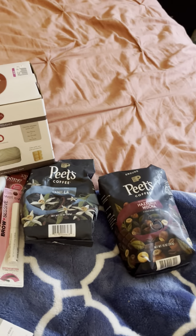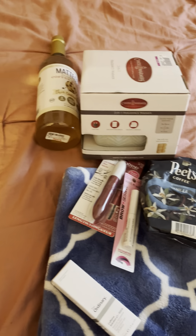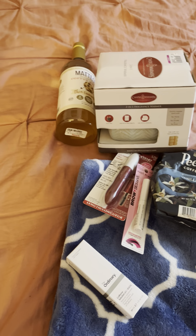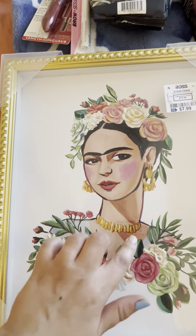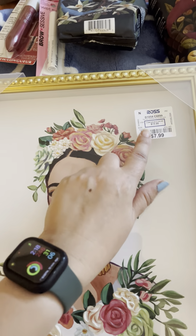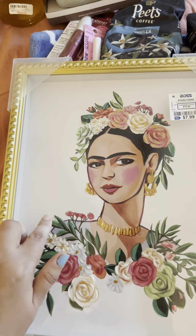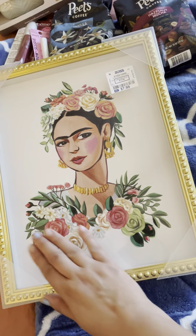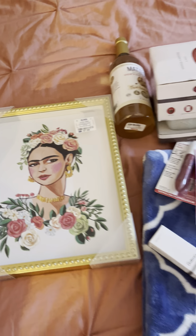Such a good deal — I'm so happy I found that. The other thing I got was only $7.99 — a framed art picture. I love it; it's Frida Kahlo, the famous Mexican artist. I had to get this painting. I'm going to put it somewhere in my room. I love the gold frame, it's so pretty, and it's going to match my room decor — I have a lot of floral in my room. I wasn't going to get it but at $7.99 in a frame, it's such a steal.